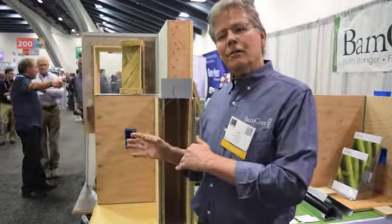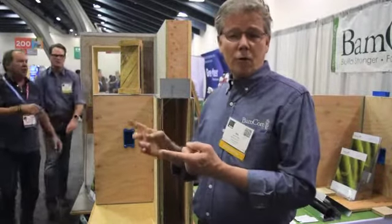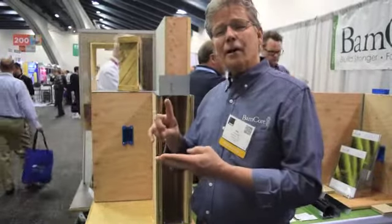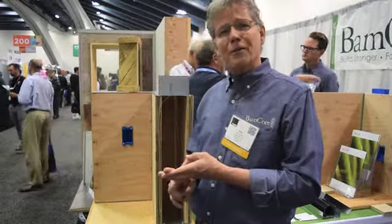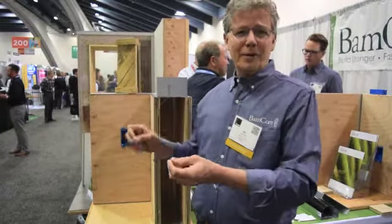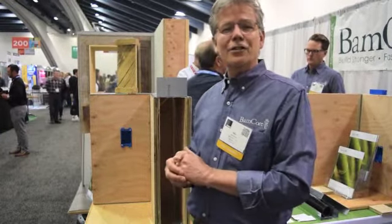When it gets delivered to the house — or it could be a commercial building — it comes delivered on pallets. The pallets have the panels, which are sequentially numbered, so it's almost as easy as paint by numbers to get the installation done.